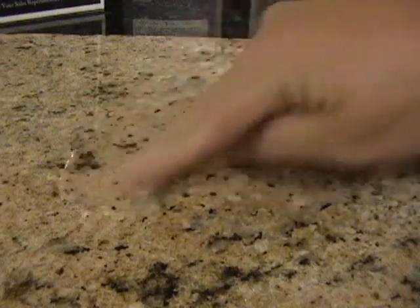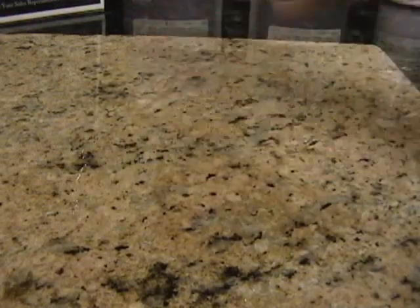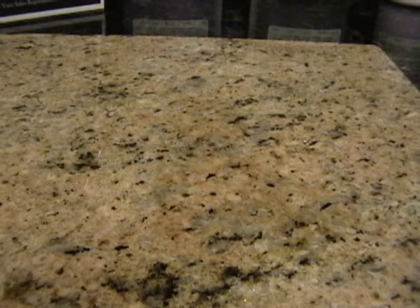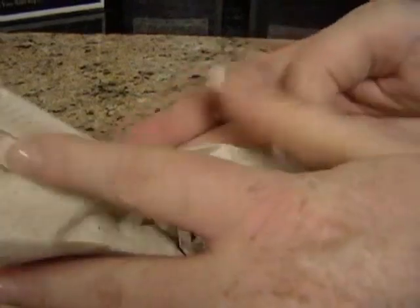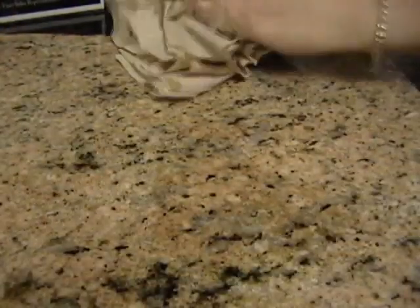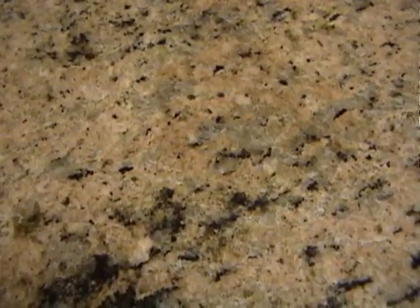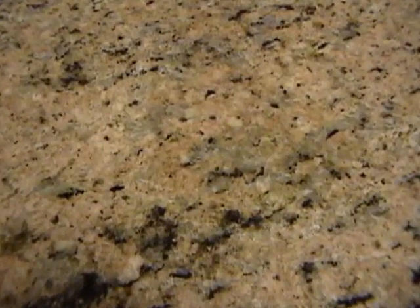I'm rubbing the water into the left side as well as the right, and there's absolutely no penetration on the Granite Shield side. But the right side keeps getting darker. Now this would happen in your home if you put in a glass of ice water or spilled a soda and forgot to clean it up right away. Three minutes is not a very long time. Now let's remove the water and see who the stone belongs to.